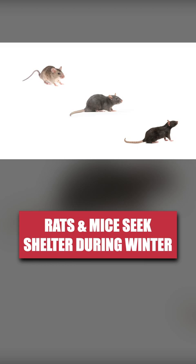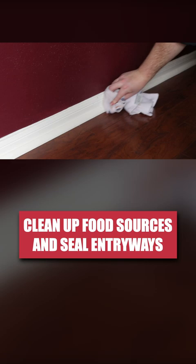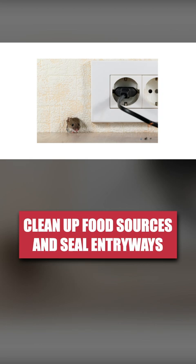You can stop them from coming inside by cleaning up potential food sources and sealing any cracks, crevices, and other openings around your home with caulk and copper mesh. Remember, mice can squeeze through openings as small as a U.S. dime.